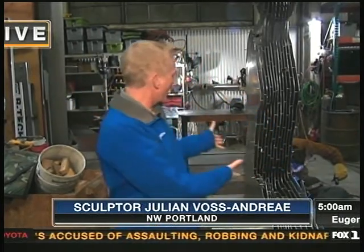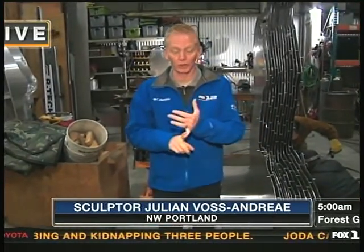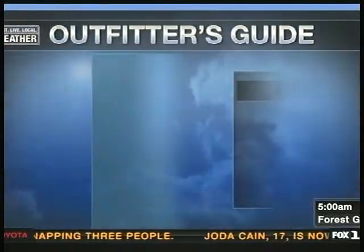Yeah, we're in this big industrial building where we have rebar being rebarred over there, and then we have artists working on a sculpture right here. We're going to find out more about that through the morning. Let's go right now to the Outfitters' Guide for the day.